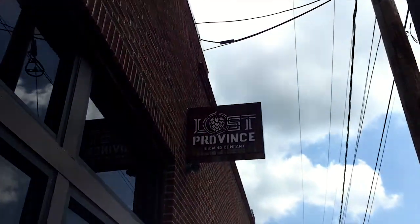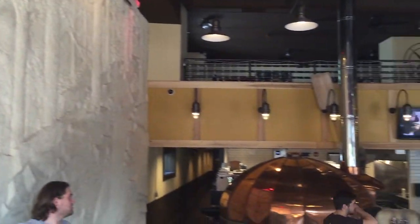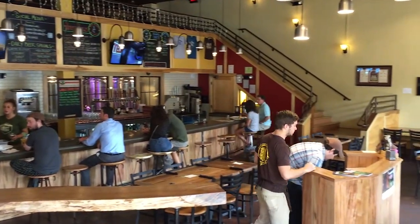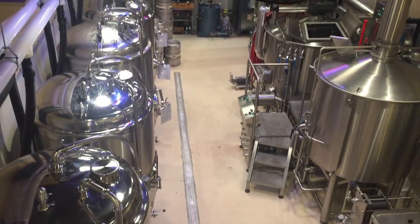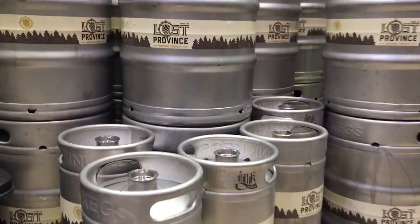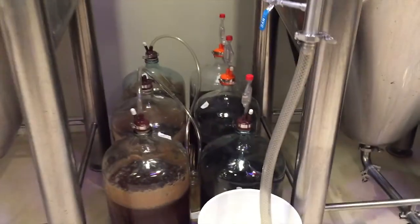I think we have a winner — that was surprisingly easy. My name is Aaron Moss. I'm a brewer here at Lost Province Brewing Company, located in downtown Boone, North Carolina. Seth and I were both working in the beer industry during the development of this brewery. It's been Andy's lifelong passion to have a brewery, and anytime you're doing something for that many years — over two decades — it becomes part of you.